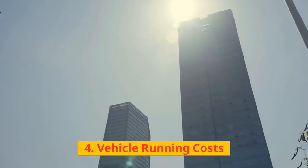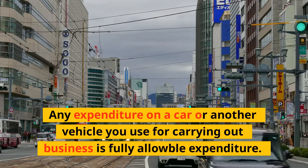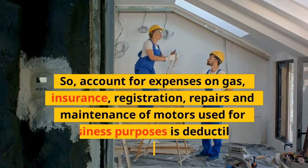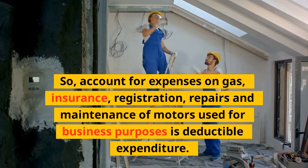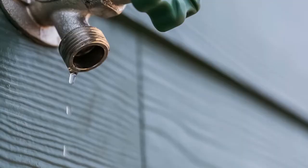4. Vehicle Running Costs: Any expenditure on a car or another vehicle you use for carrying out business is fully allowable expenditure. Account for expenses on gas, insurance, registration, and repairs and maintenance of motors used for business purposes — all are deductible.